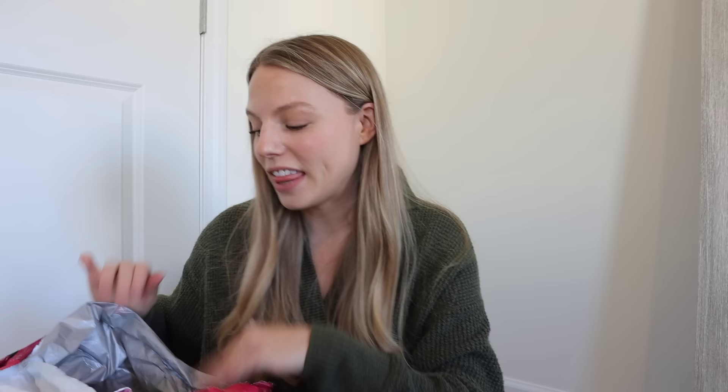I actually brought this package over and I want to show you guys everything I got. I just moved into this room upstairs because it's the only room not covered in boxes. I'm so excited to say this video is sponsored by Hollister, and I'm going to show you guys some of my finds. They have the most beautiful pieces for this holiday season.